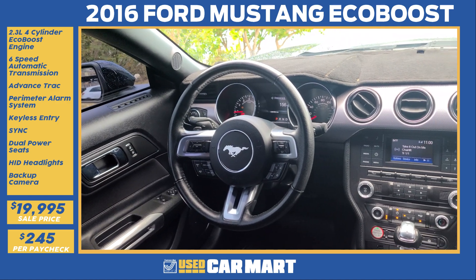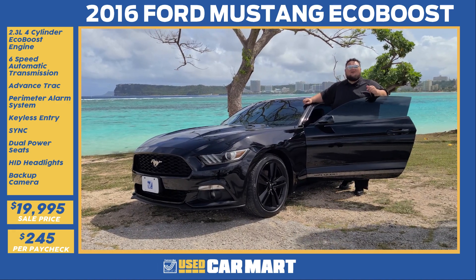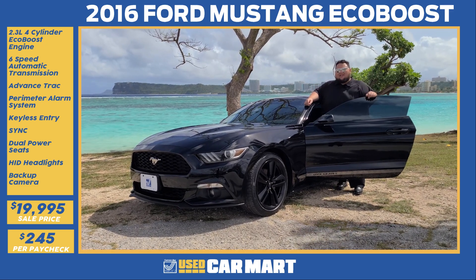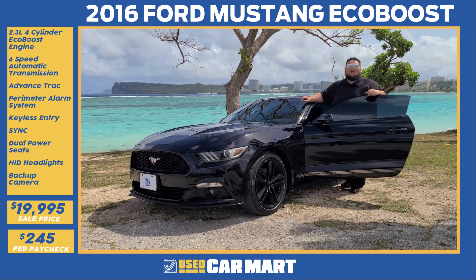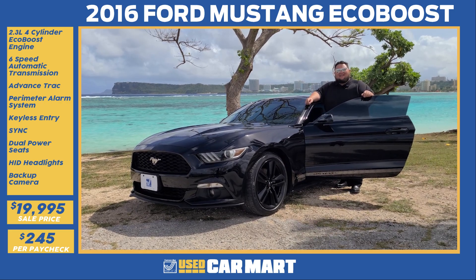The only thing missing in this Mustang is you taking it down the road. Check out this Mustang and all the other vehicles in our inventory at TripleJGuam.com — scroll to the used cars section. Take a look at each individual vehicle 360 degrees inside out, or give me a call at 482-204-FORKA. Jay Mack's got your back — let's go for a test drive today.